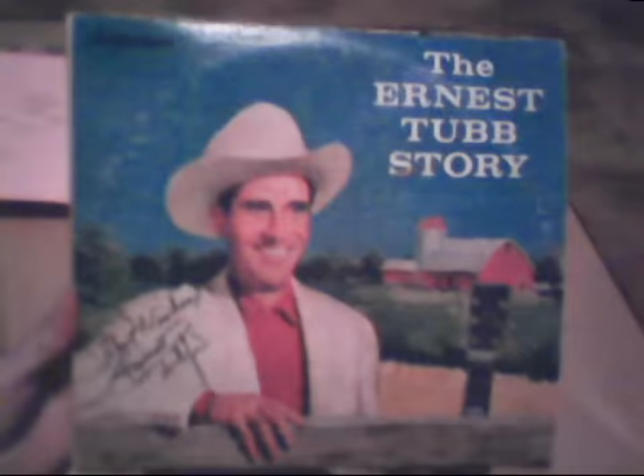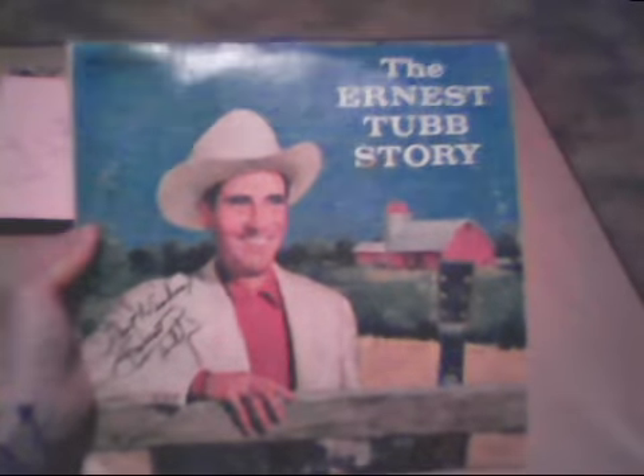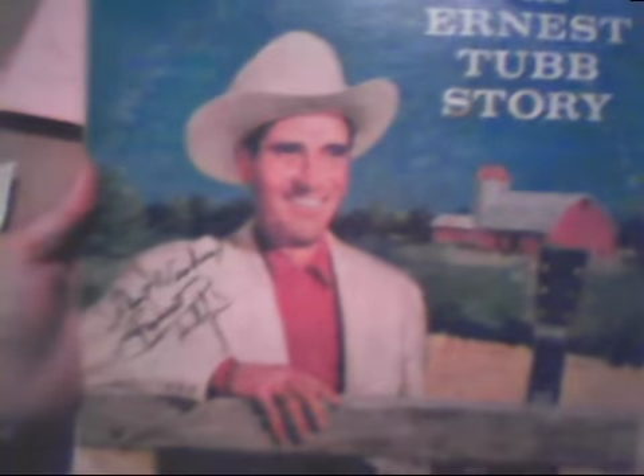Last but not least, the epic purchase of the day. This is a double record album from one of the pioneers of country music, Ernest Tubb — 'The Ernest Tubb Story.' Signed right there in black Sharpie: 'Best wishes, Ernest Tubb.' He basically ushered in honky-tonk music and had an amazing long career, dying in 1984. Super super happy to get this.